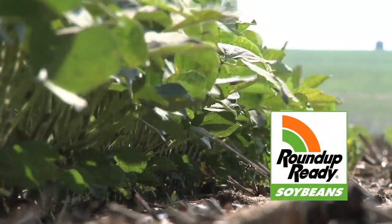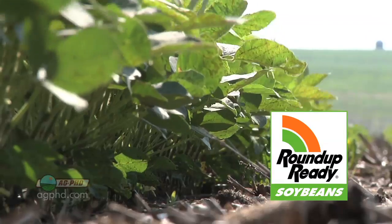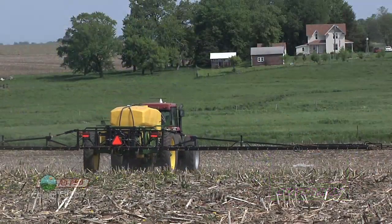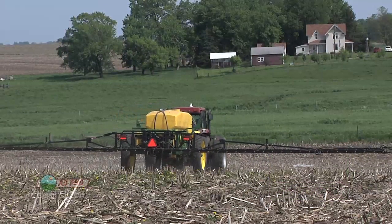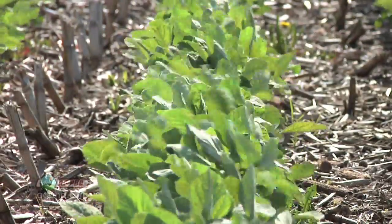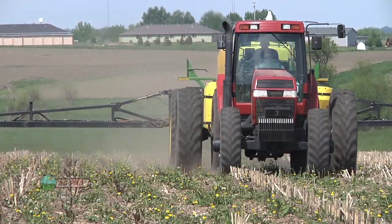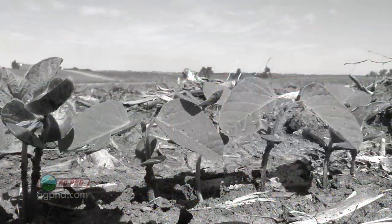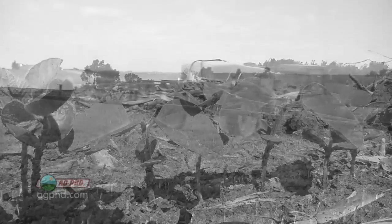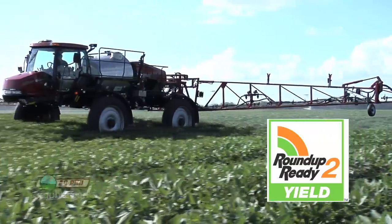When Roundup Ready Soybeans came out about 15 years ago, that was the first herbicide tolerant trait for crops. We're standing in a field that was Roundup Ready Soybeans this year, and when you're using Roundup out in fields, you're using way less chemicals than we've ever used before. In the past, with conventional soybeans or non-herbicide tolerant soybeans, we had to use a lot more pesticides in that field every year. That's been one of the great things since Roundup Ready crops have come out.